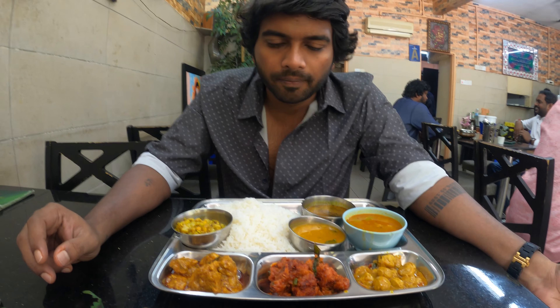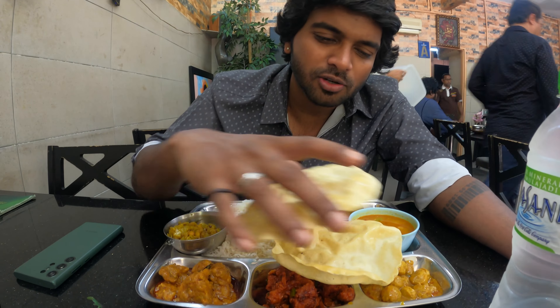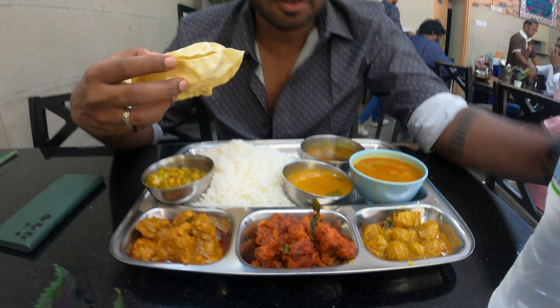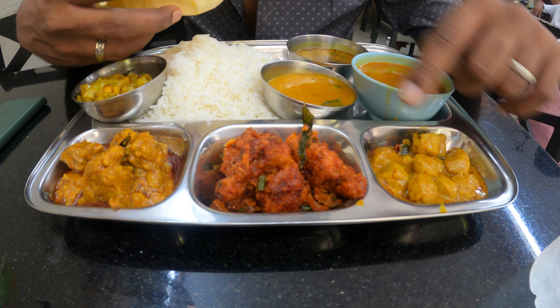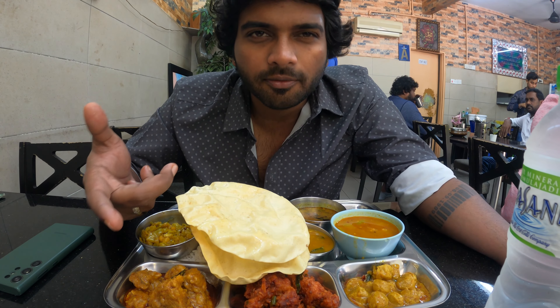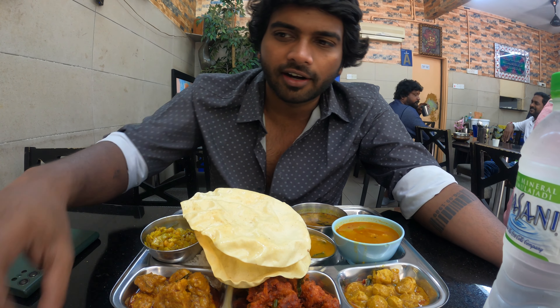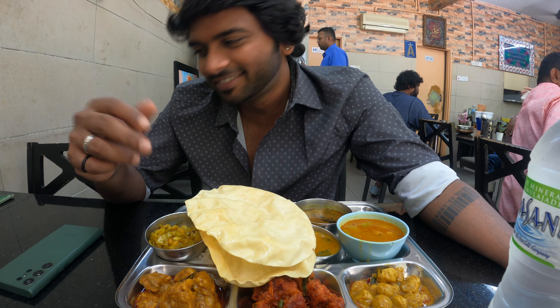Unfortunately the biryani was completed so I had to settle for meals. Even the meals look fine - it's a set meal with some meal maker curry, chicken frying, and chicken gravy. We also ordered some fried rice and dragon chicken to pair with the fried rice. But still okay. Now here we are at Batu Caves!